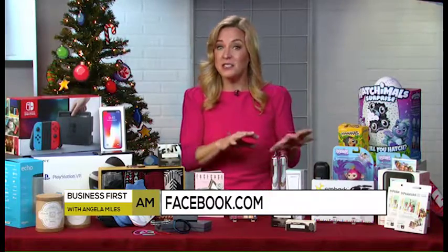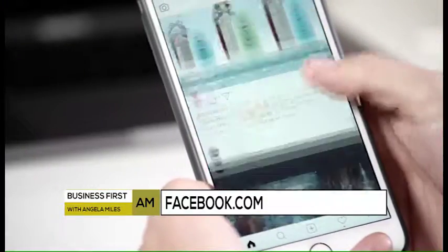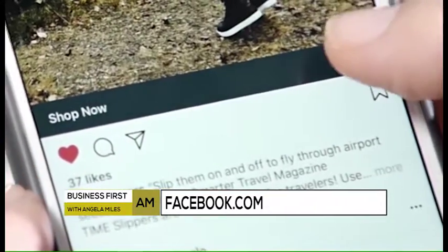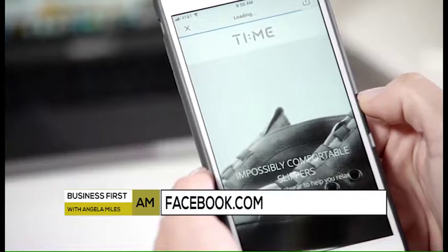On Instagram, you'll see the option to 'shop now' within the post, and you can see which of your friends and family have liked the same ads — which hopefully means they'll love receiving that gift too.